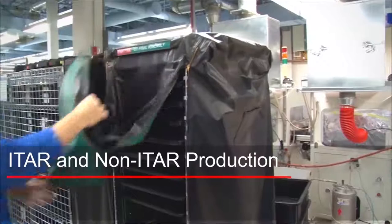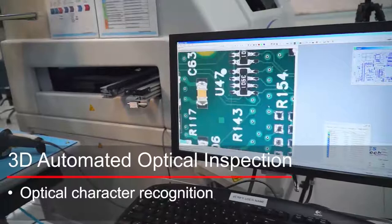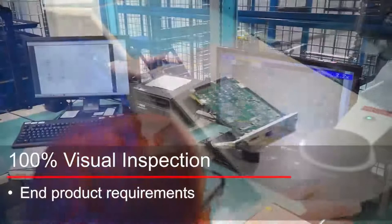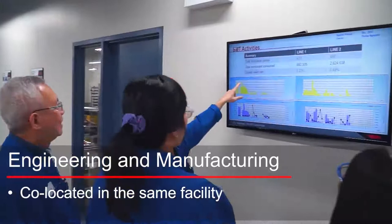We manufacture both ITAR and non-ITAR products on a regular basis using processes that are all geared for the highest quality and reliability levels — Class 3 of IPC and J-standard. This is a major difference from contract manufacturers that will also build to Class 1 and Class 2 levels. In response to customer needs, we have also implemented unique processes for rugged products. To ensure schedule responsiveness, we maintain close interactions between engineering and manufacturing, which is simplified by the fact that the entire team is in the same building. This makes it easier to resolve issues quickly.